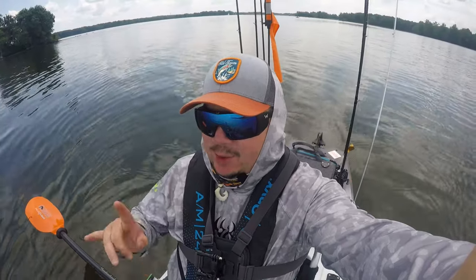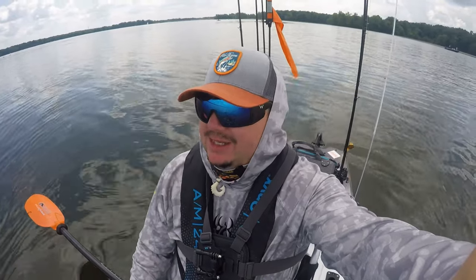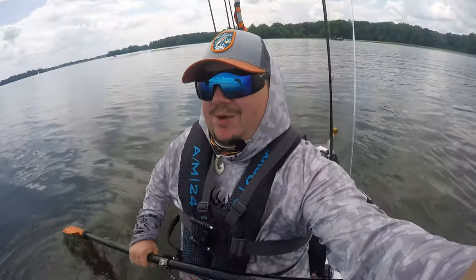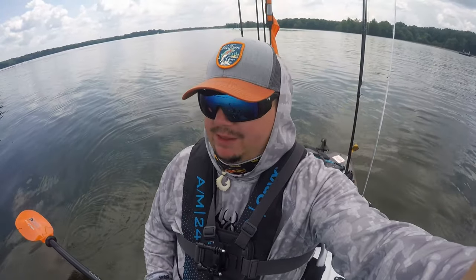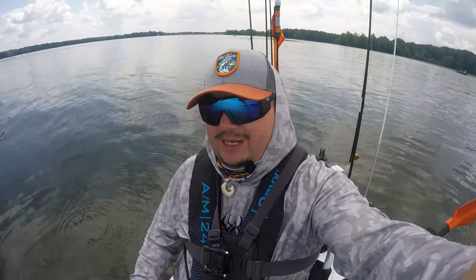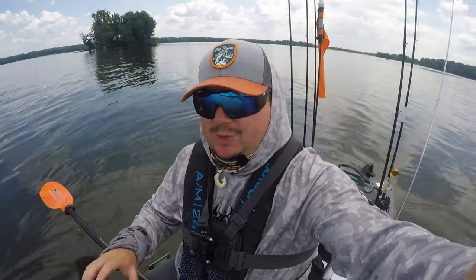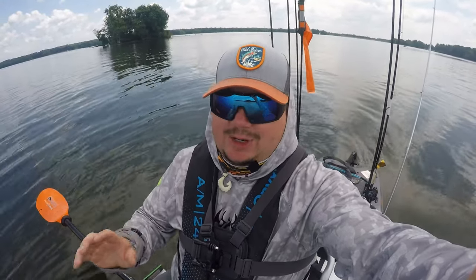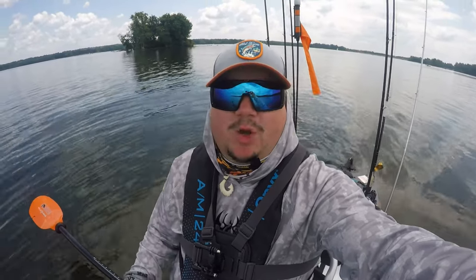Creek Crawler here at Mosquito Creek Lake in Northeast Ohio for stop number four of the BKFT kayak fishing tournaments this season. Never been here before — I did a little pre-fishing yesterday and found a pattern. We're going to stick with that pattern for the majority of the day. Partially cloudy skies, not a lot of wind, so I can sight fish around these grass edges and work them as stealthily as possible — staying off them and casting toward the edges has been super productive in pre-fishing.